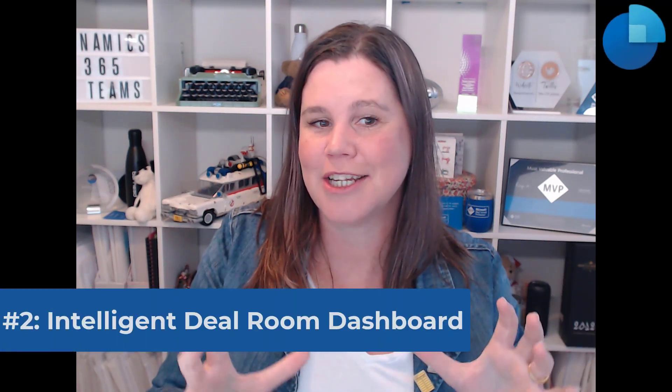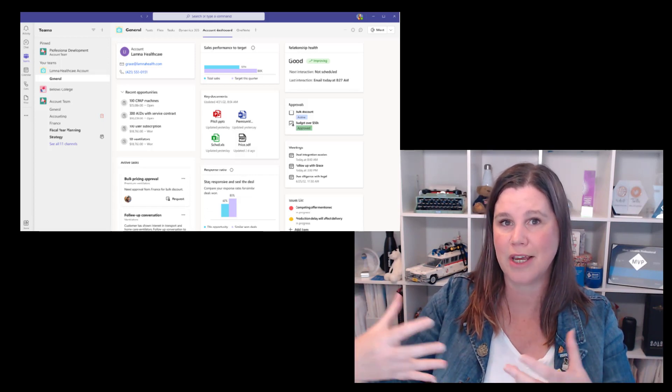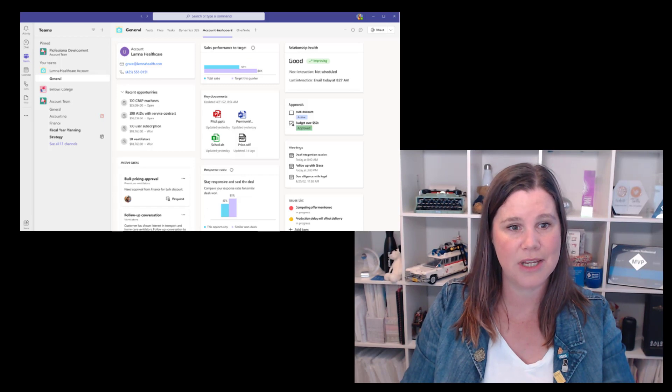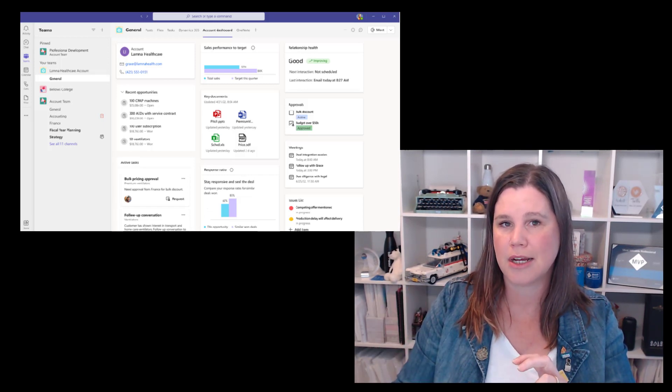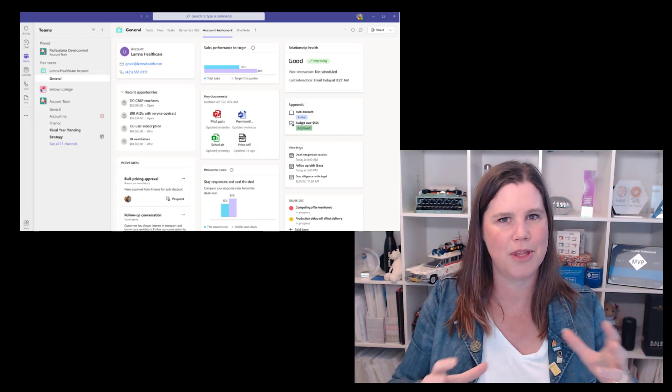At number two — and make sure you stick with me for number one, because these two are always hard to separate — number two is an intelligent account or deal room dashboard, and we're back in the world of Teams. This idea of collaborating across the sales process means people across the organization can come into Teams to collaborate with that dynamic data. The salesperson sets this up in Teams and everyone involved can see a whole dashboard showing all the activity going on, the latest account and opportunity information, customer information, sales progress, key documents centrally managed — all in one place. They don't have to be licensed in Dynamics. This is next-level visibility and collaboration on the deal.